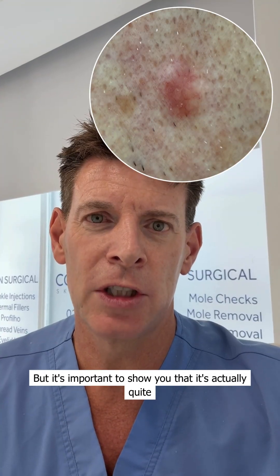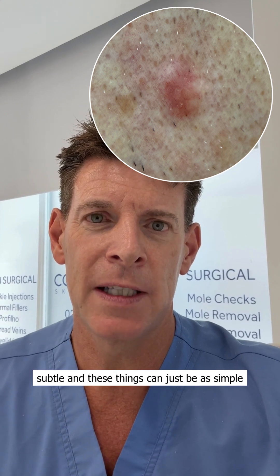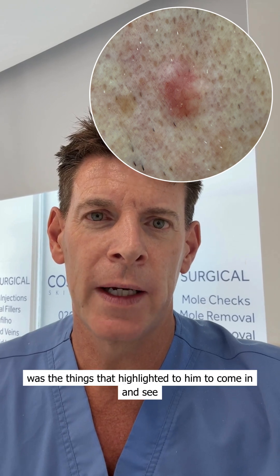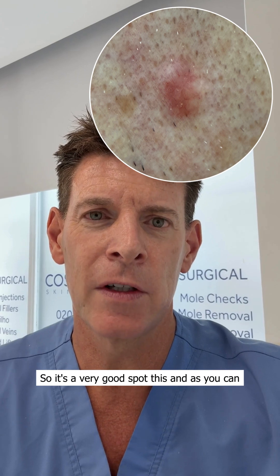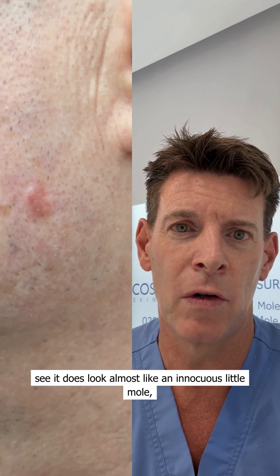It's important to show you that it's actually quite subtle, and these things can just be as simple as this and look like a little mole. But the fact that it was new, changing, and growing was what highlighted to him to come in and see someone. So it's a very good spot, this, and as you can see, it does look almost like an innocuous little mole.